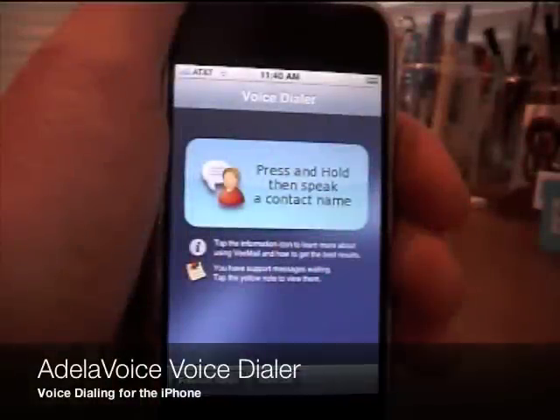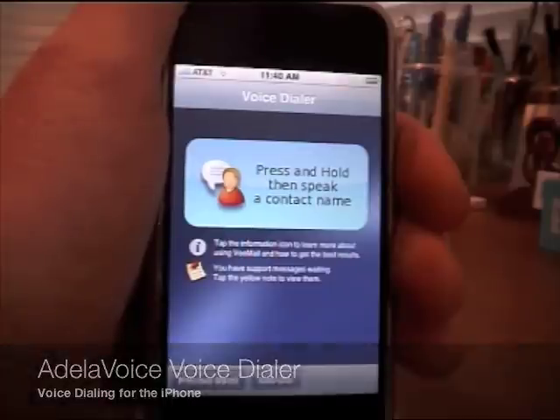Today I'd like to demonstrate the Adela Voice Voice Dialer for the iPhone. It couldn't be easier to use. You simply hold down the large blue button while you speak the name of the person that you want to call.